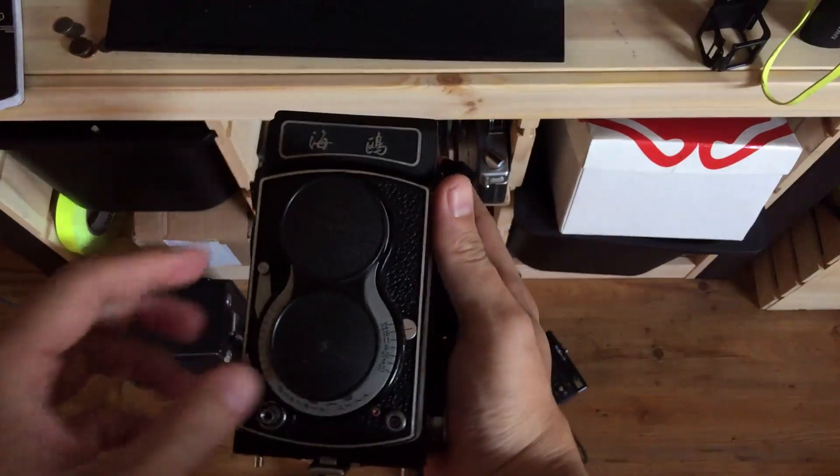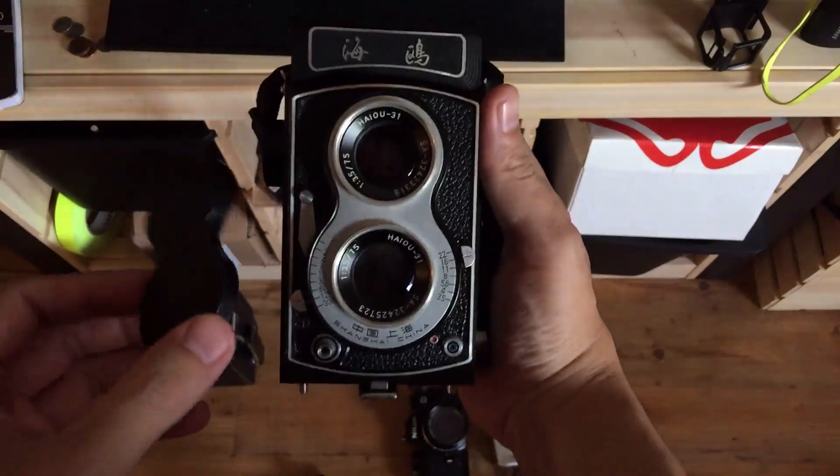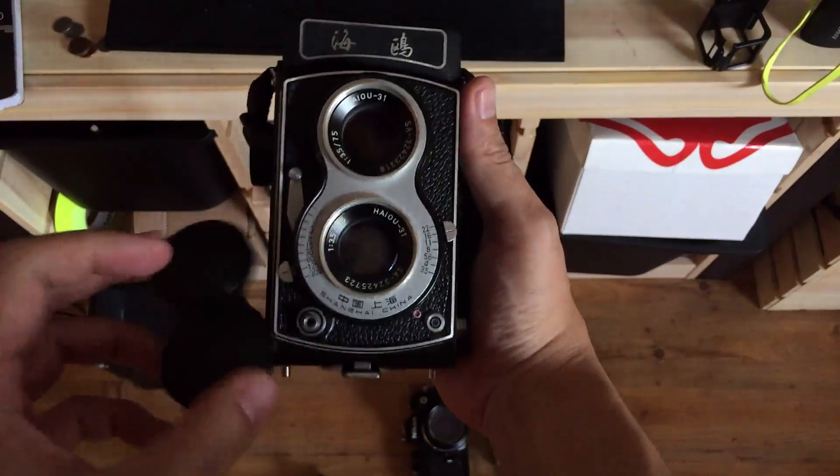Seagull TLR — picked this up cheap and then repaired it. Pretty nice. The lens has a little bit of separation already, but should be okay.